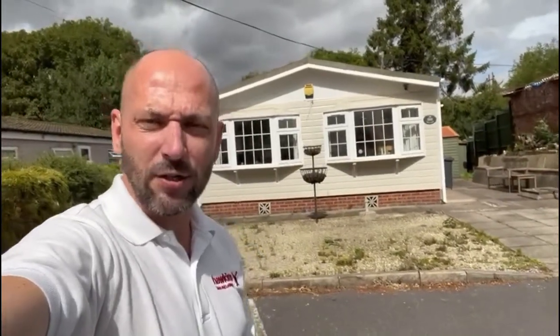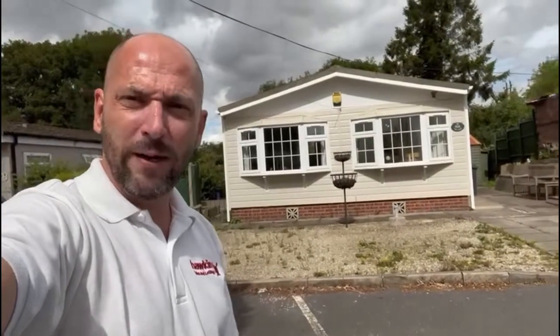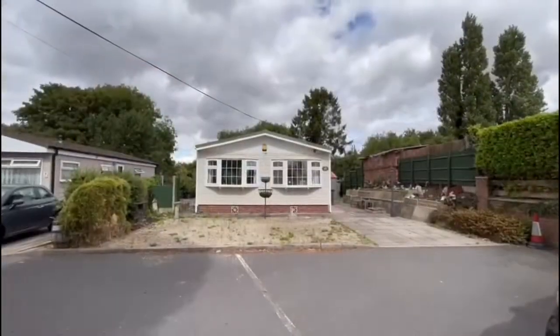Hi, Stephen from Hawkins Estate Agents. Today I'm in Bulkington and we're on Mill Farm Park. I've got a park home behind me tucked up in a really nice spot on Mill Farm Park, just as you come in on the left-hand side. I'm going to give you a quick video tour. It's really nicely presented and it's got nice views at the back overlooking the canal as well.